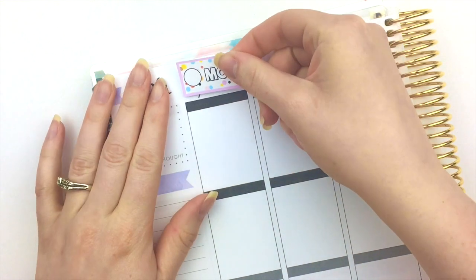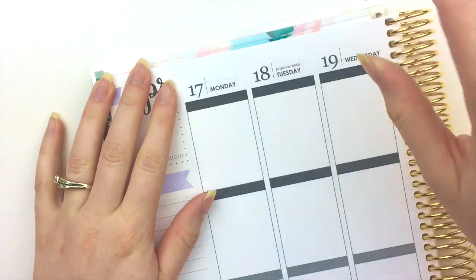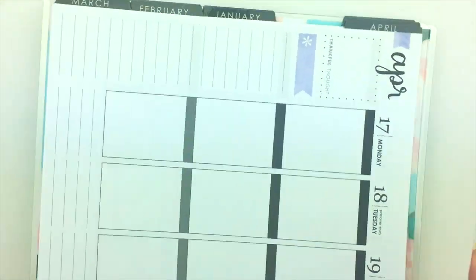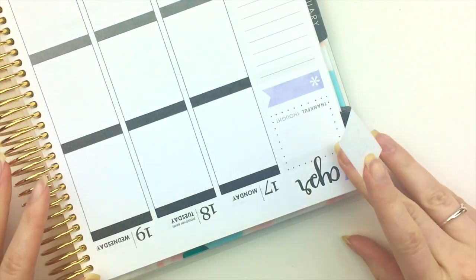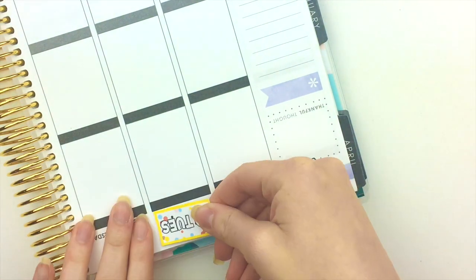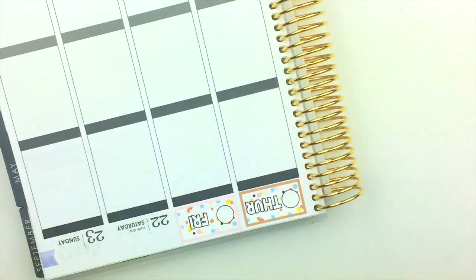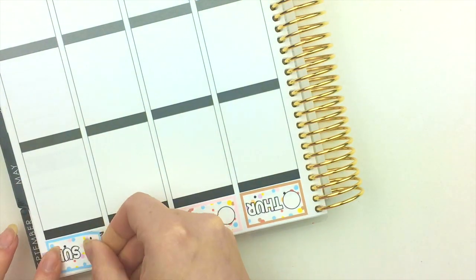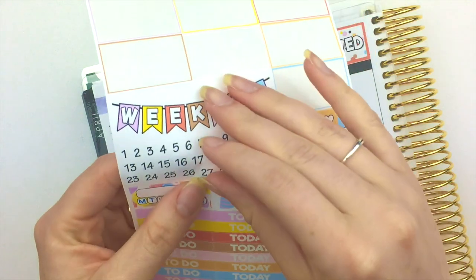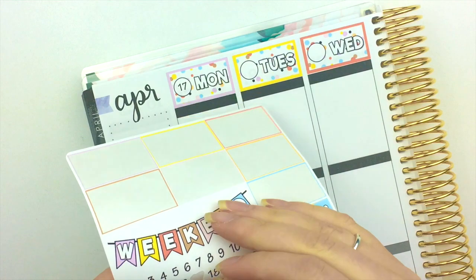The first thing I'm gonna do is put down all my date covers, and I'm gonna do it upside down because I think it'll just be easier that way for me. Okay, now I'm gonna put on all the little numbers inside the circles.